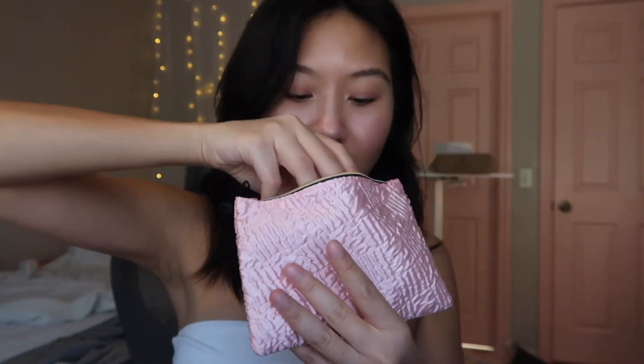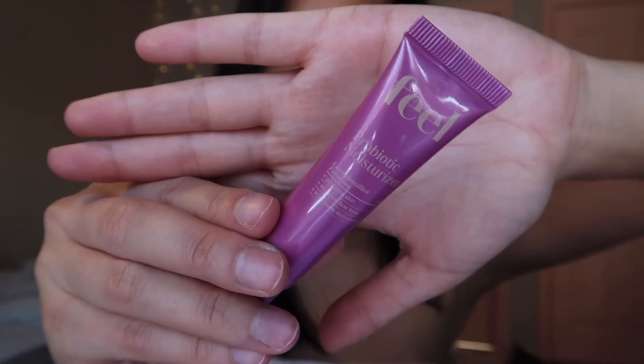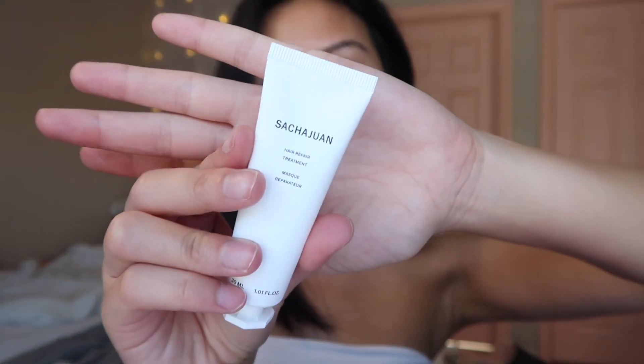Let's go through this bag. First up we have the Feel Probiotic Moisturizer. So cute. I love the little sample sizes from Ipsy because they're great to travel with. We have the Sasha Juan Hair Repair Treatment.